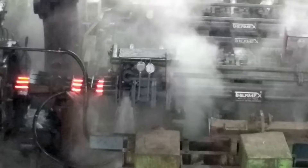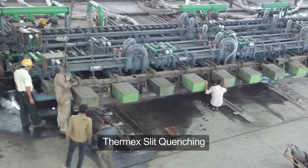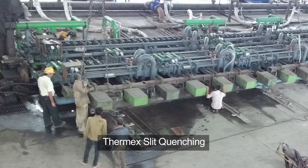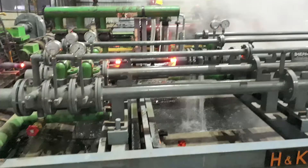Thermx continues to transform the steel industry. Over the years, Thermx has gone through multiple upgrades — from Version 1 to today's Version 3, suitable for high-speed rolling and slit quenching. H&K has been successfully manufacturing in India the German-designed special quadruple, triple, and twin slit quenching equipment, where a single rebar gets slit into 4, 3, or 2 strands and is effectively quenched in proprietary Thermx slit quenching pipes.